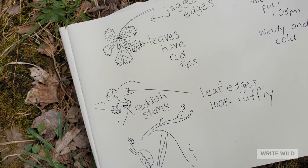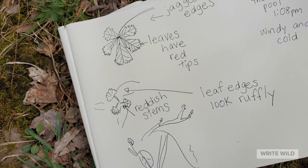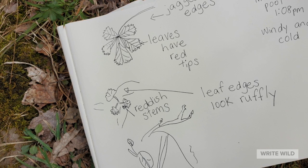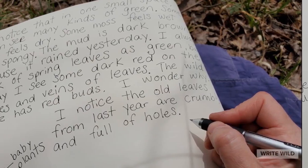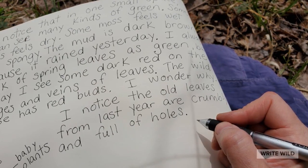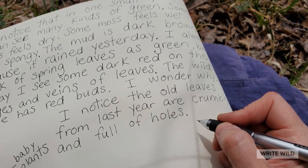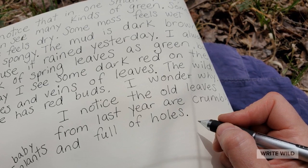Here you can see the page from my nature journal. I drew very slowly and carefully, tracing the edges of each plant, and then I wrote words nearby. After I drew, I wrote 'I notice' and told what I noticed. And then I wrote 'I wonder' and wondered on the page.